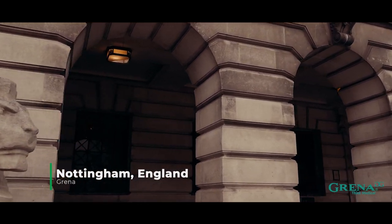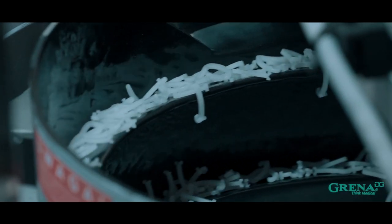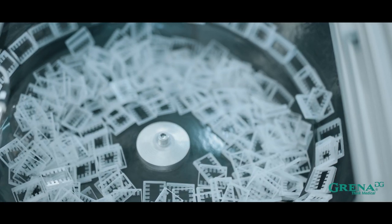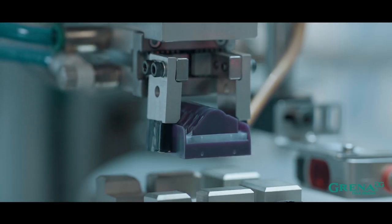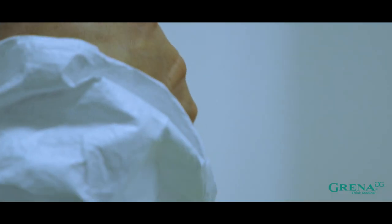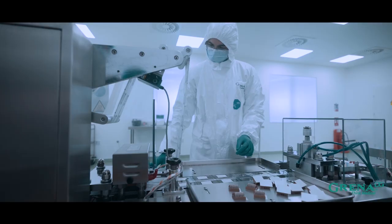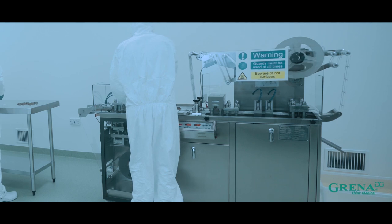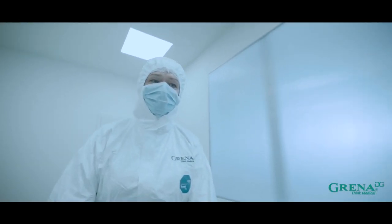Our headquarters and production facilities are based in Nottingham, England. Here we found the best conditions for the precise manufacturing of our clips. Assembly and packaging of our products takes place in the controlled environment of our clean room, and are carried out using modern machinery and qualified staff. We are manufacturing medical devices according to ISO 13485 Quality Control Management and ISO 14644 for Clean Room and Associated Controlled Environment.